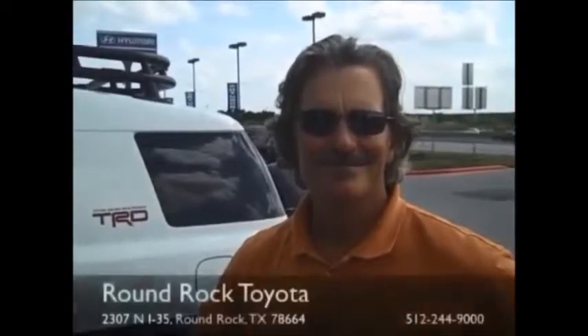I'm impressed with the friendliness of all the people here. Are you going to refer all your friends and family to Round Rock Toyota? Absolutely. Well, we appreciate your business.